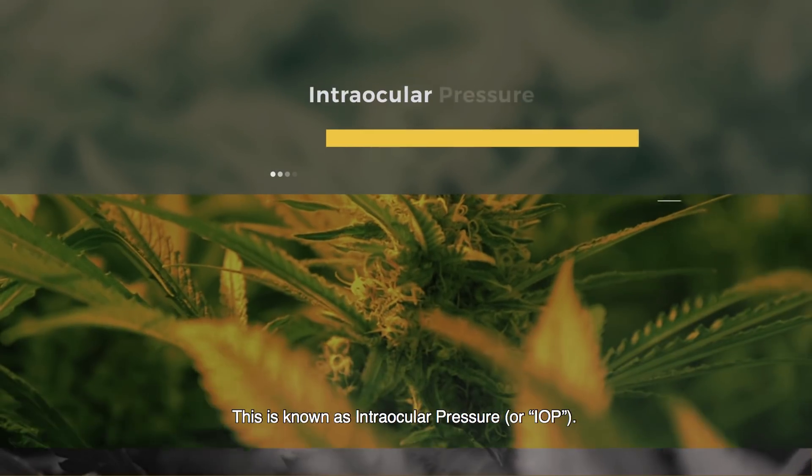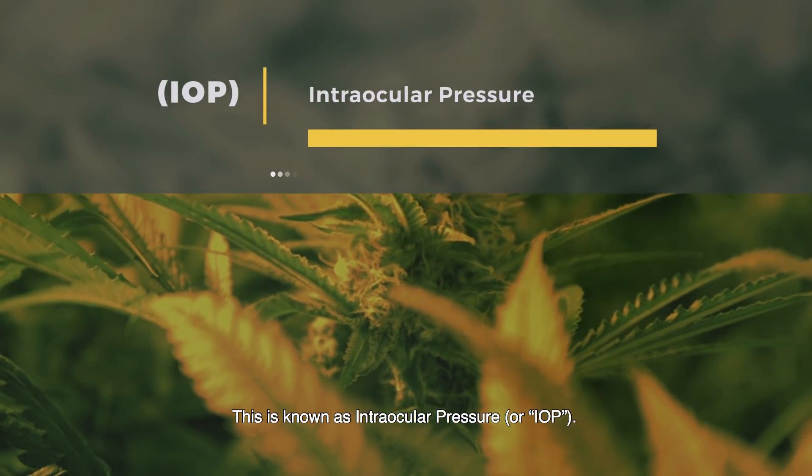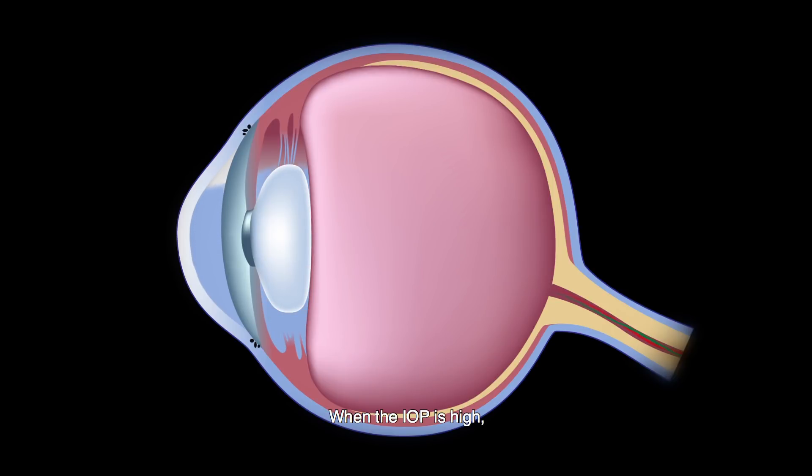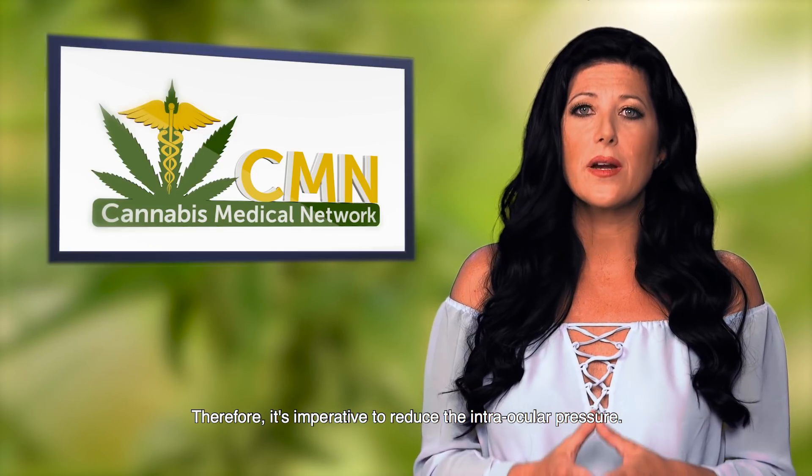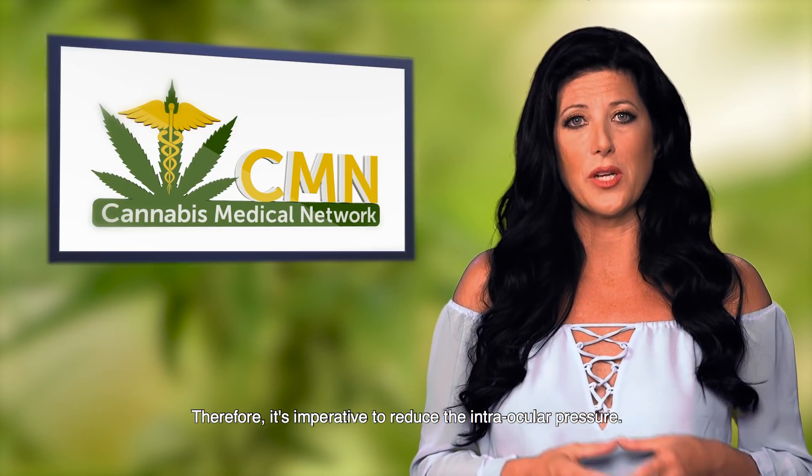This is known as intraocular pressure, or IOP. When the IOP is high, it causes damage to the optic nerve — damage that is not reversible. Therefore, it's imperative to reduce the intraocular pressure.